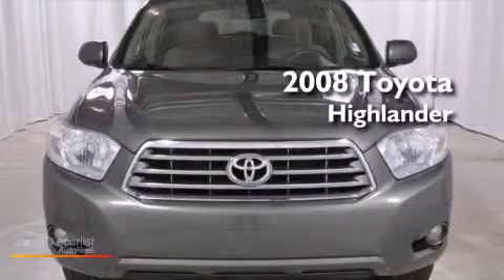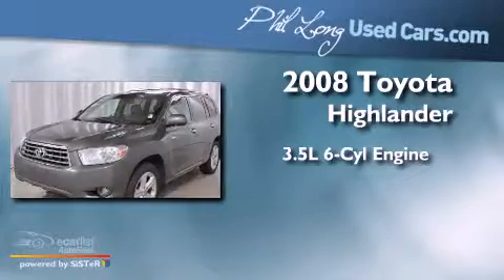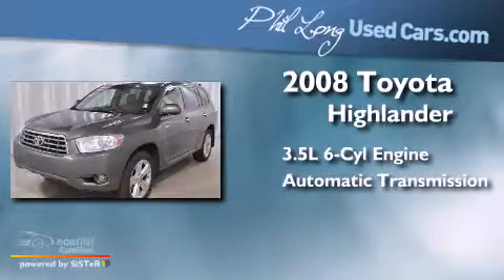This is a 2008 Toyota Highlander. It has a 3.5-liter six-cylinder engine and an automatic transmission.